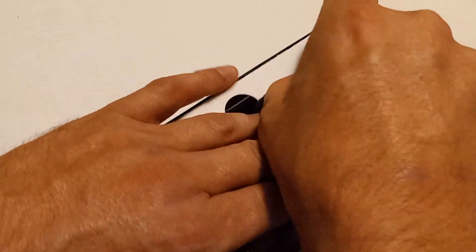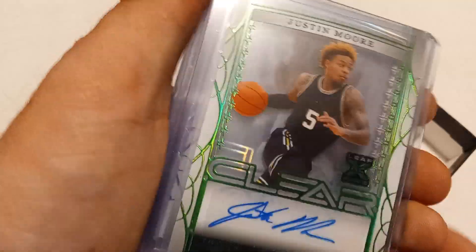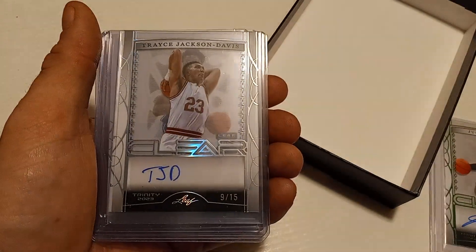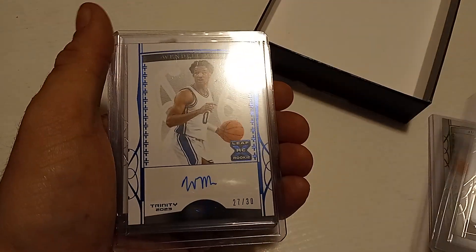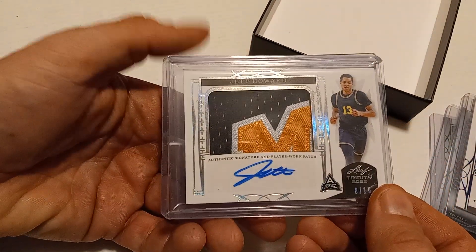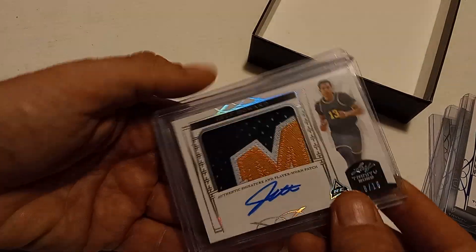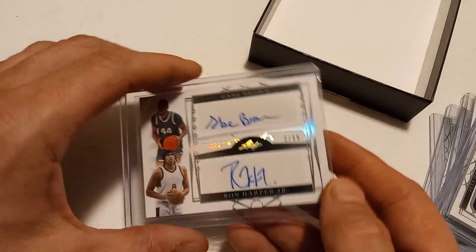The first one is Justin Moore, 18 out of 20. Then we've got Trace Jackson-Davis, 9 of 15. Wendell Moore — I've heard of him — 27 out of 30. Jett Howard, nice patch card, 8 of 15. And a dual of Gabe Brown and Ron Harper Jr., number 7 out of 15.